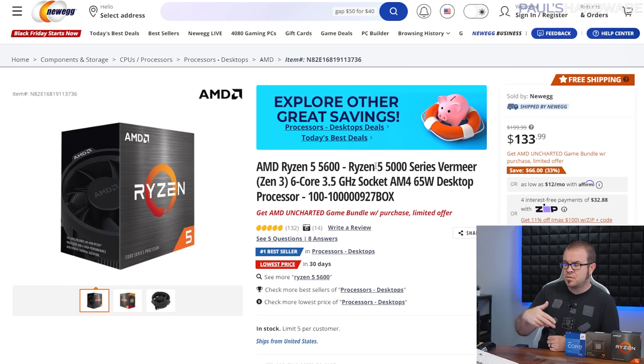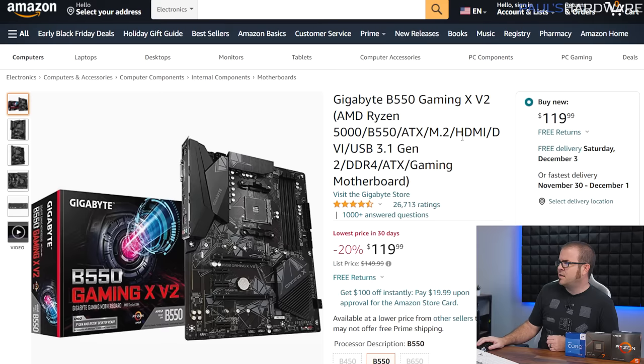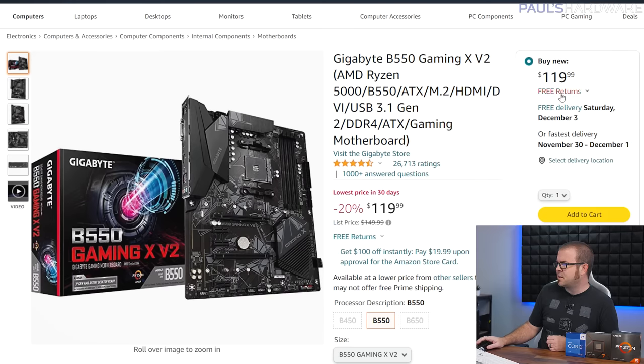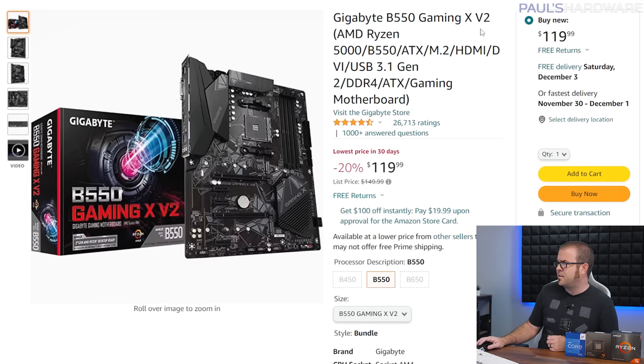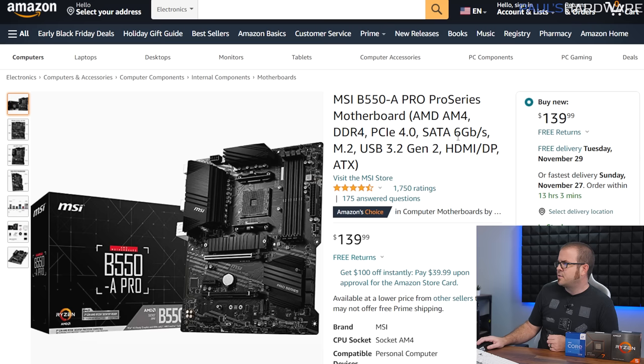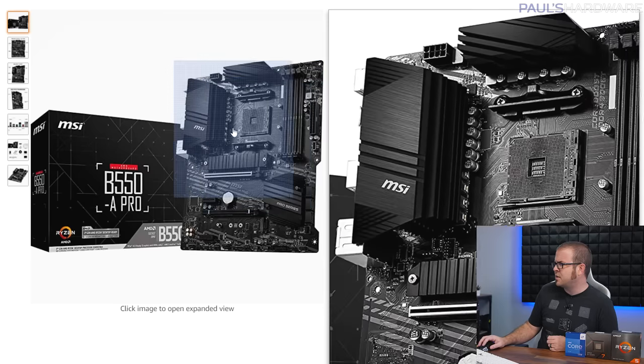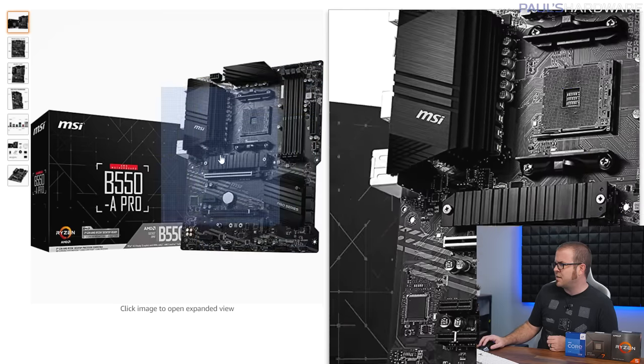The 5600 comes with a CPU cooler in the box, which will get you started just fine. It's also available on Newegg for about $5 to $10 more, and you get an AMD Uncharted game bundle. For the motherboard, I went with the Gigabyte B550 Gaming XV2 for around $120, which has a USB 3.2 Gen 2 front panel port and a couple of M.2 slots for NVMe storage. Between this and the MSI B550-A at about $20 more, I'd go with the Gigabyte to stick to the budget — it has an all-black PCB and slightly better power delivery.